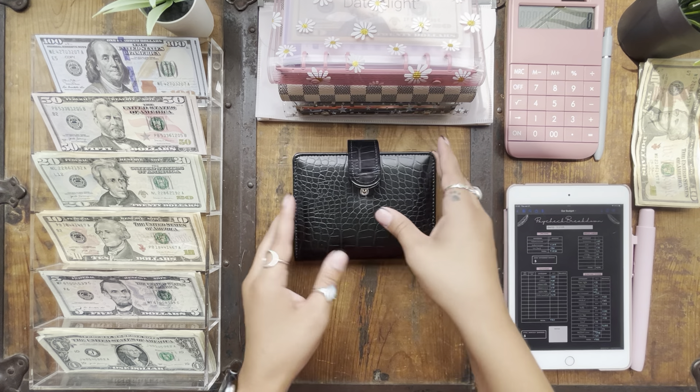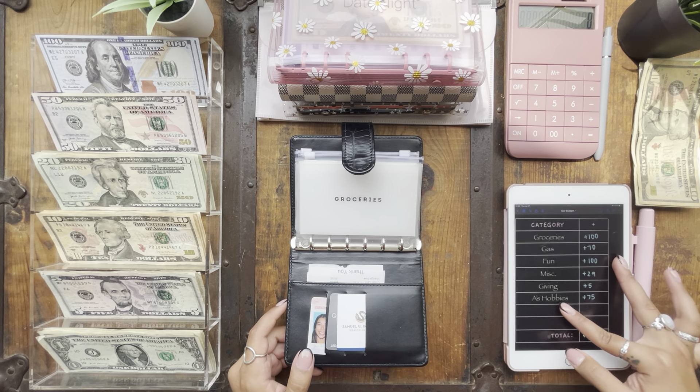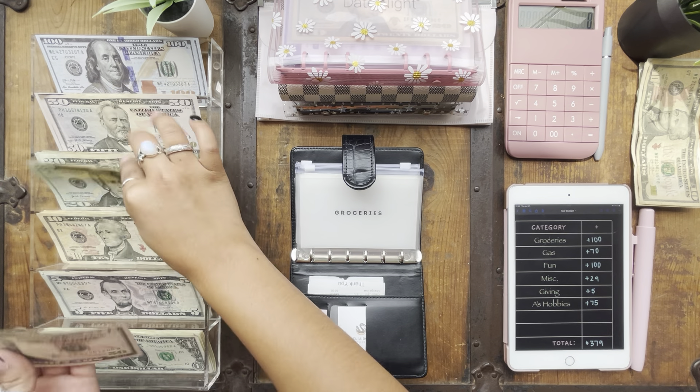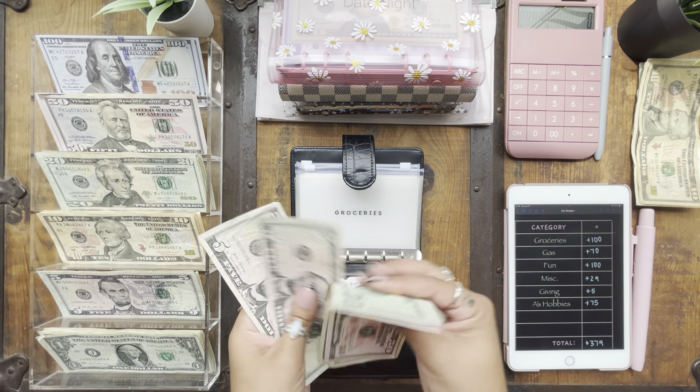Let's go ahead and stuff my wallet. Groceries this week is getting $100 again, so I'm putting in $50, $70, $90, $100.